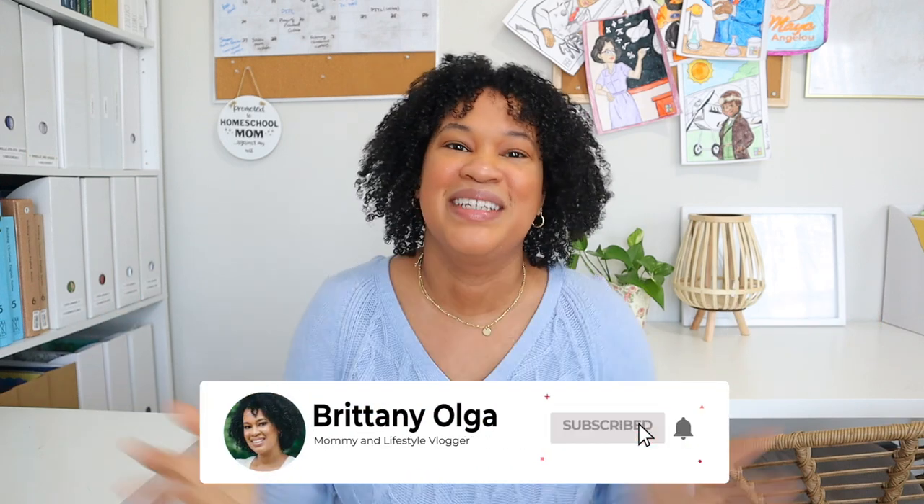Those are all of my Amazon book hauls. I really hope you enjoyed seeing all the new books and new goodies I'm adding to our homeschool. Thank you so much for watching today's video. I hope you leave feeling inspired and ready for spring just like I am. I look forward to seeing everybody in my next one — bye!